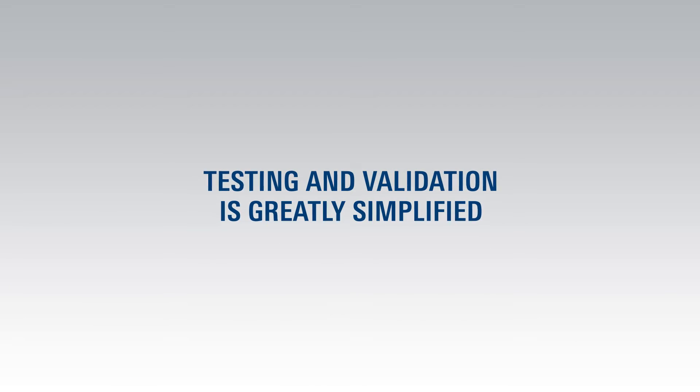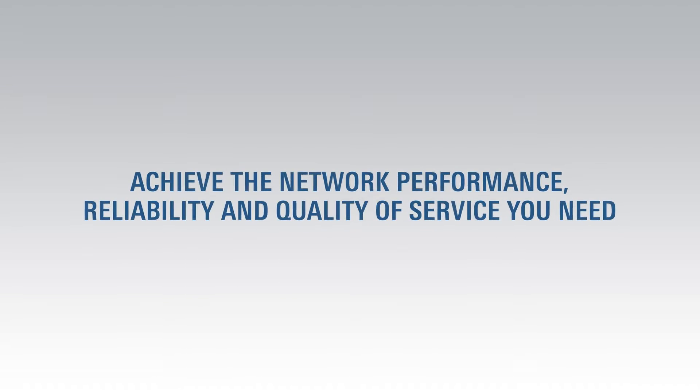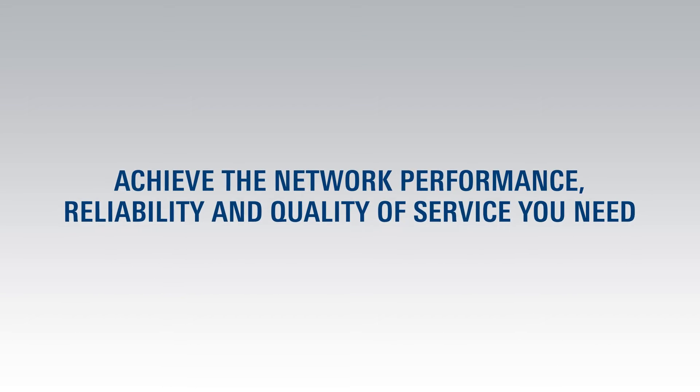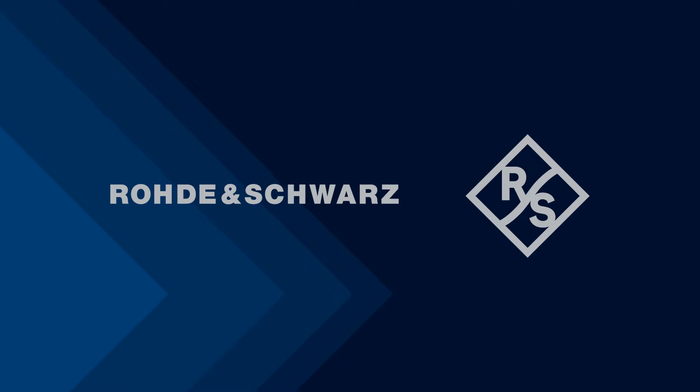The result? Testing and validation is greatly simplified. You're able to accelerate your time to deployment while ensuring you'll achieve the network performance, reliability, and quality of service you need — capabilities no other vendor can match.